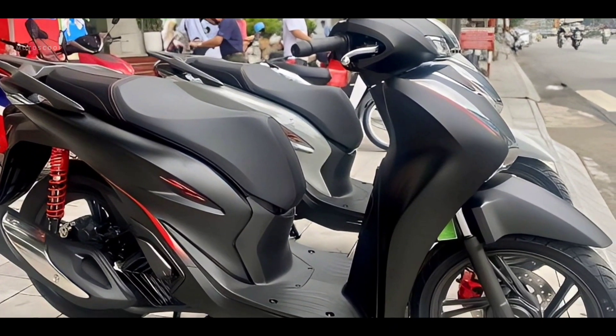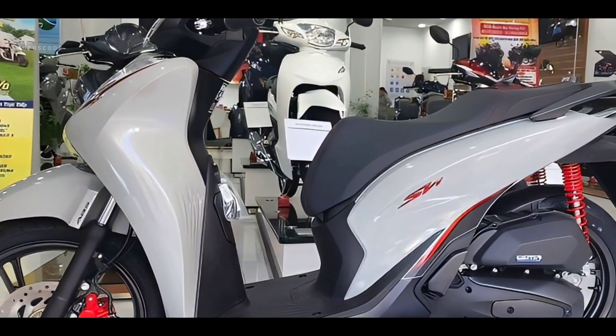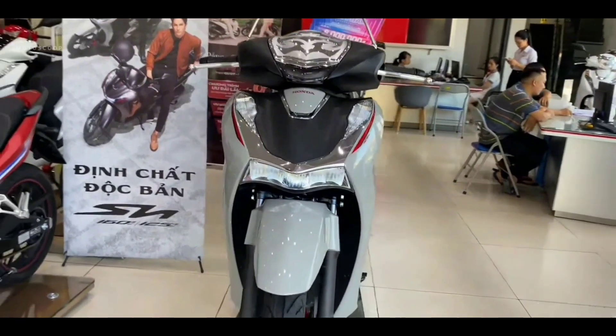With an integrated anti-theft alarm, the 2024 Honda SH 160 brings peace of mind to customers when in use.